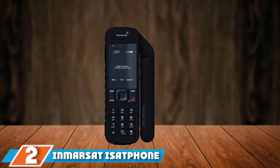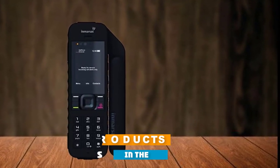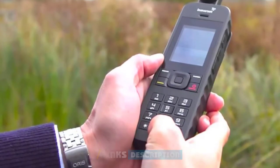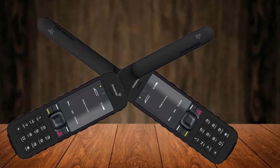Moving on to number 2, the Inmarsat IsatPhone Pro Portable Handheld Satellite Phone. Many consumers pick this product because it can guarantee global coverage with very affordable calling charges. Users can transmit SMS messages, make voice calls, and track your position with GPS wherever you sail.